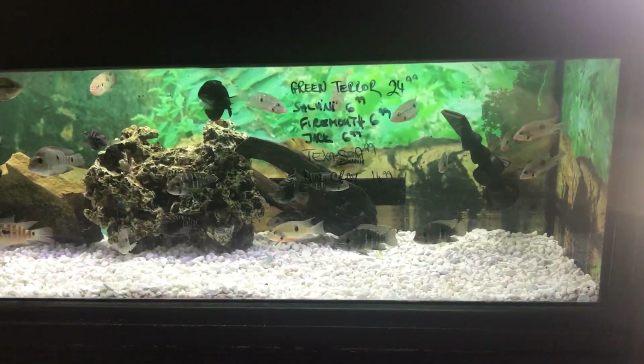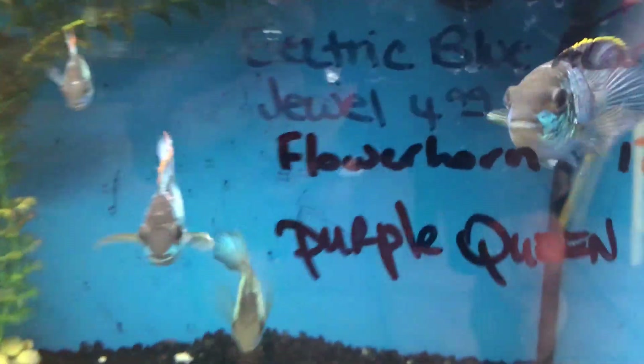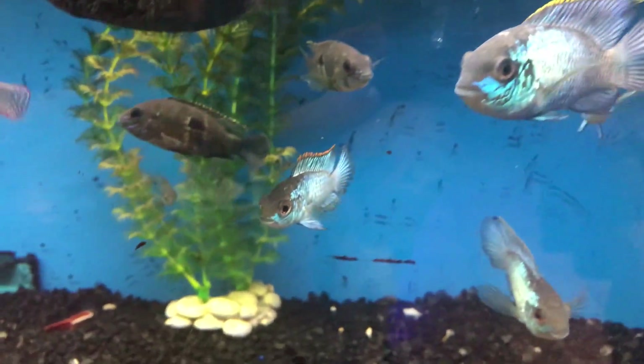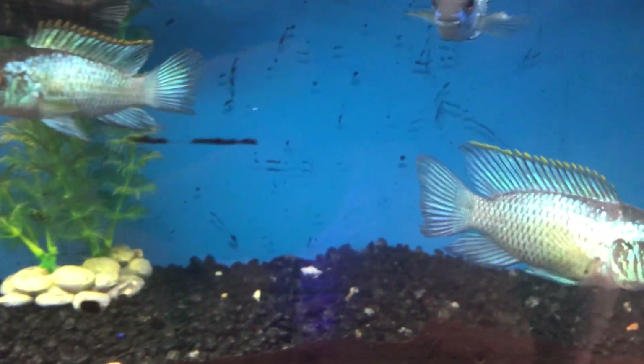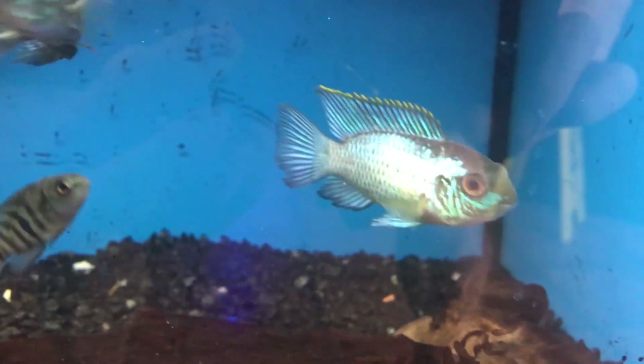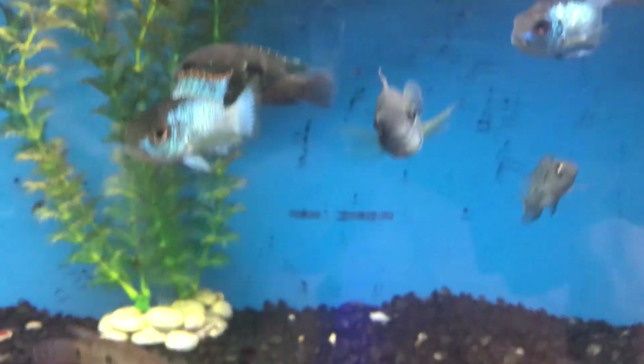They got a nice little freshwater setup here. Let's see some nice electric blue acaras. I like those. They just shine, man. They have great color. I haven't had any of these in my tanks at all. This might be something I might want to add to a first fish tank I get here in Florida.